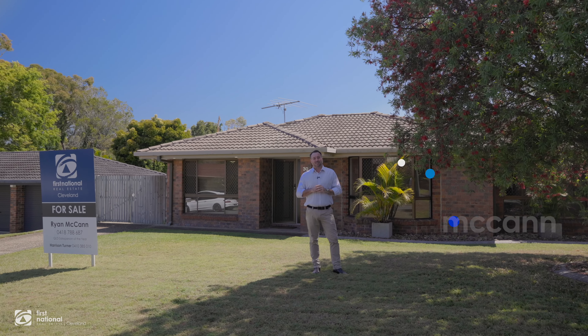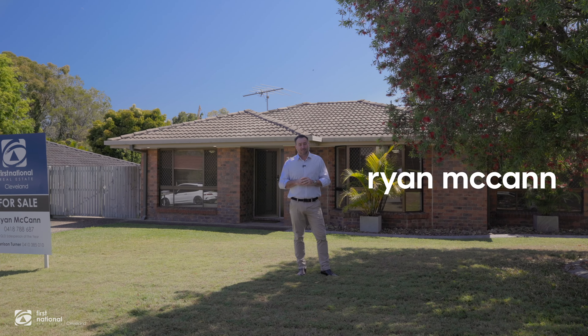G'day guys, Ryan McCann here from First National Real Estate at Cleveland. Welcome to 30 Silkwood Street at Kapalabar.